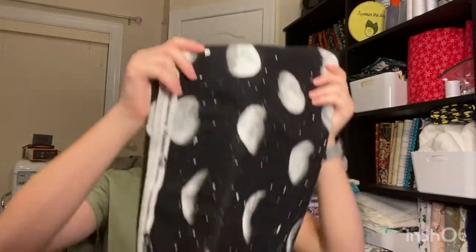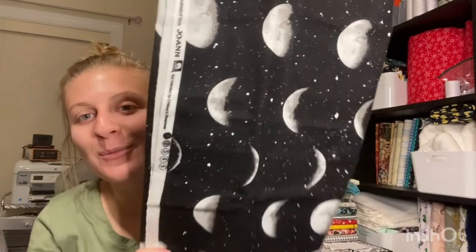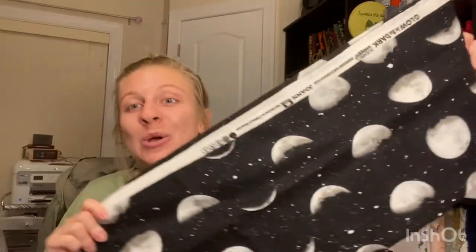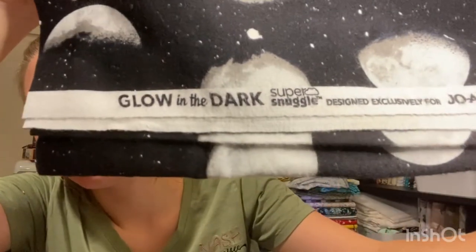First up is this — these are all-cotton flannel, this is the moon flannel. And guess what? This glows in the dark! I don't know how much it glows in the dark, I haven't tested it out yet, but I think that is so cool. Look, it even tells you right here: glow in the dark. I think that's so freaking cool.